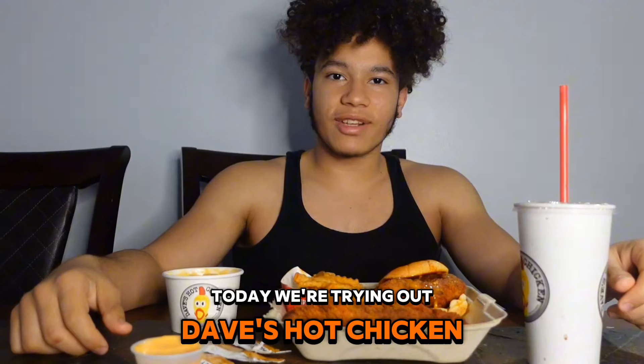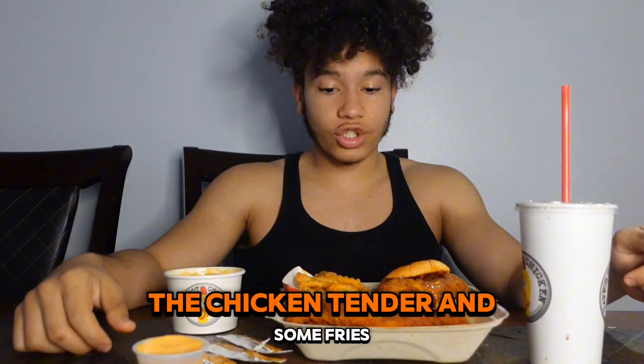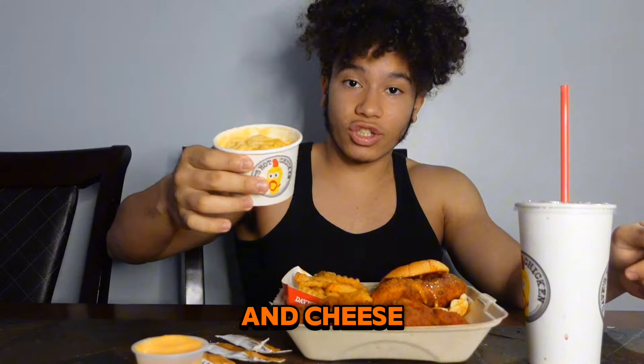Yo, what's up guys? Today we're trying out Dave's Hot Chicken. We're trying out their number three meal. It comes with the sandwich, the chicken tender, and some fries. And I also got a side of mac and cheese.